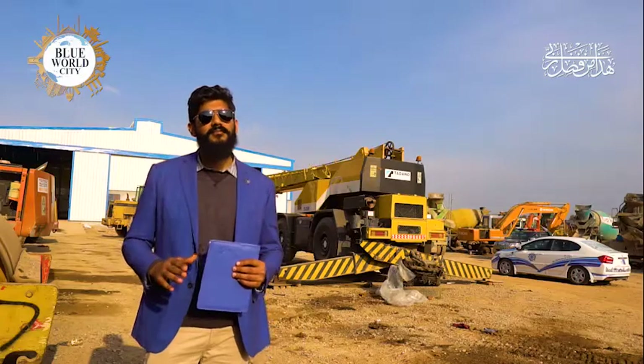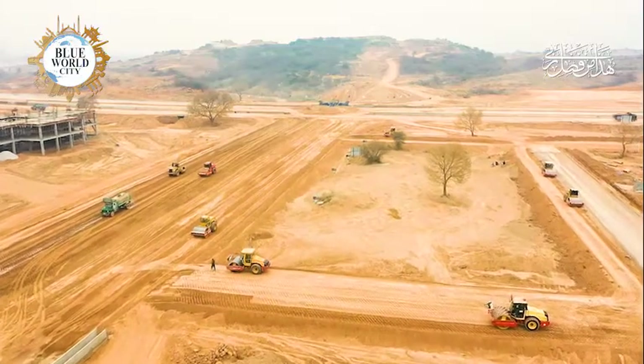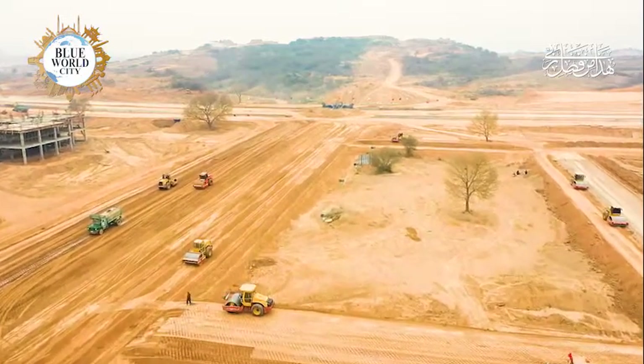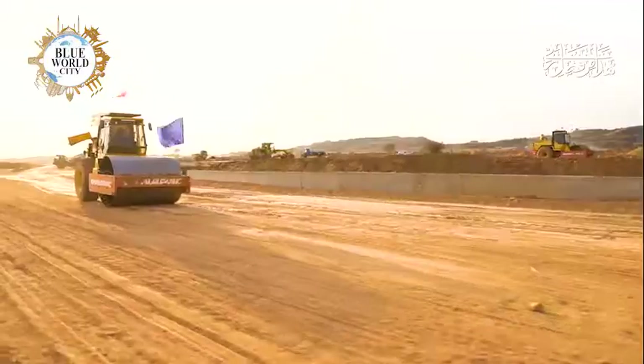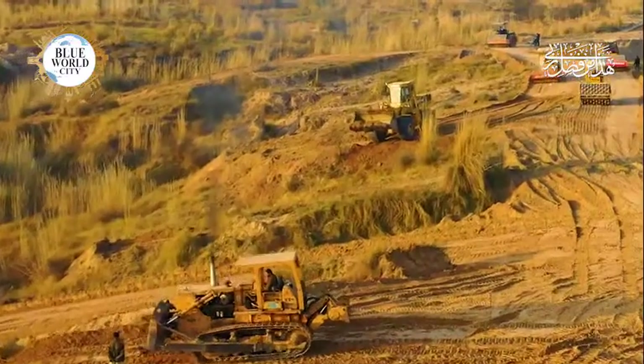At this time, there are 270 machines in Blue World City — some are rentals and others are company machines. In Blue World City, we are using graders, rollers, and dozers for earthwork.